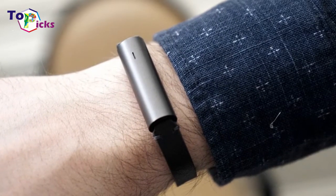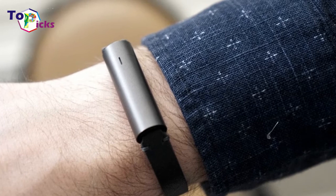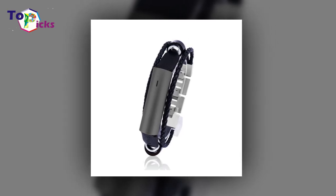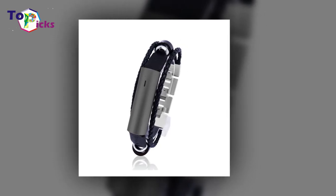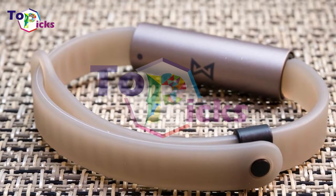Standout features and benefits include a button cell battery that lasts for up to 6 months, vibration-style alerts for calls and texts, and tracking for steps, calories, distance, and more, plus info on sleep duration.